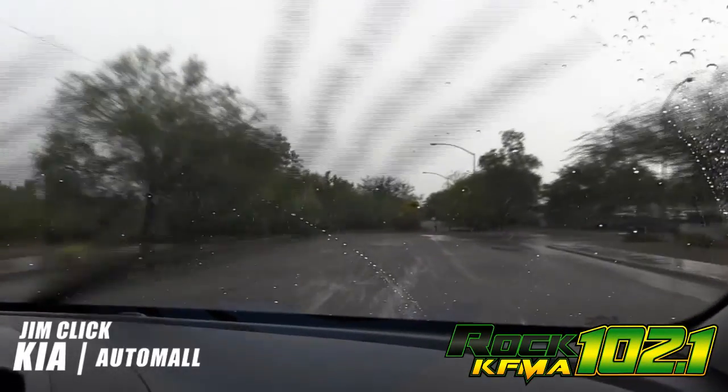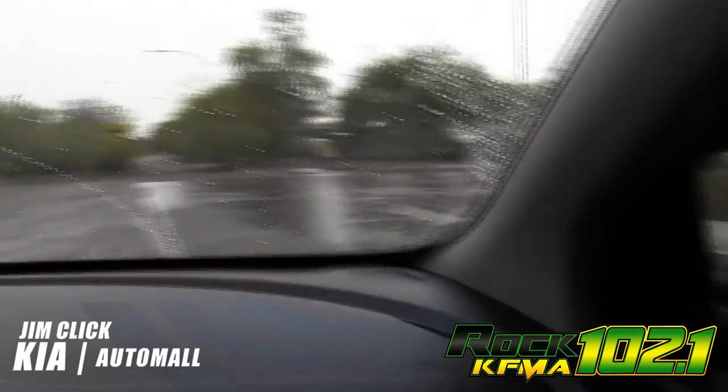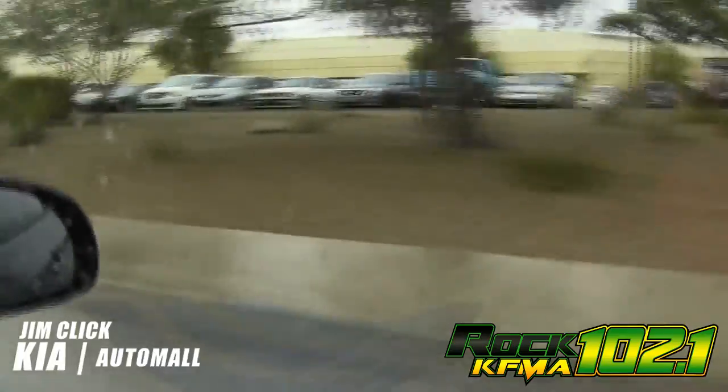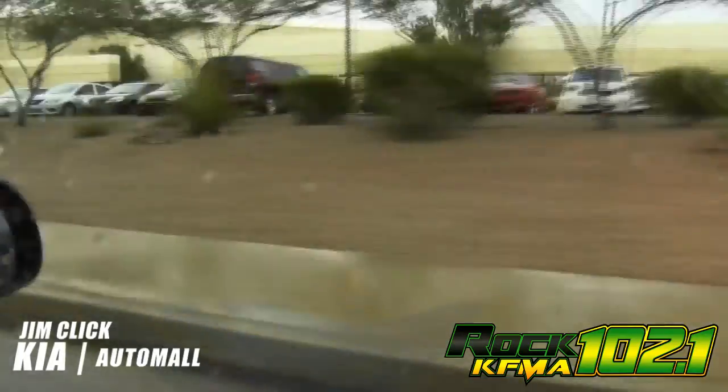Hey guys, Carolina here for Jim Click Kia. You know, in Tucson we get some gnarly storms. I've never met anyone who likes to drive in the rain — well, I'm no exception to that rule. I'm not a fan of driving in the rain, except when I get to do this.